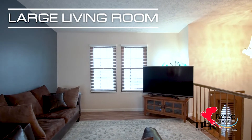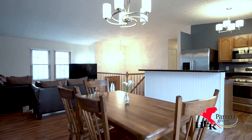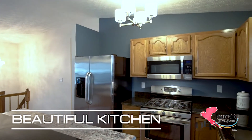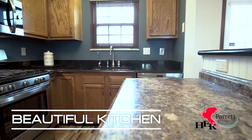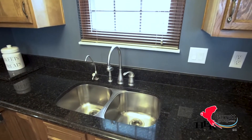Upstairs you'll find an open concept with the large living room that flows nicely to the kitchen and dining area. The kitchen features tons of cabinet space, stainless steel appliances including a gas range. With the bar in the kitchen, there's ample counter space.